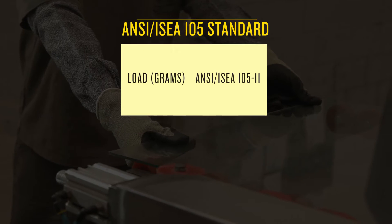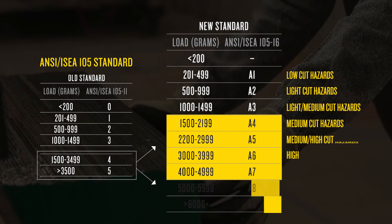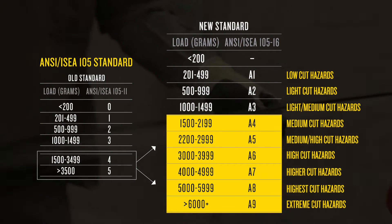The chart below will show you whether the level of protection you used in the past has stayed the same or changed. With these new levels, you may need to move up in level to ensure adequate protection. Be sure to have the revised cut spec handy when ordering gloves in the future.